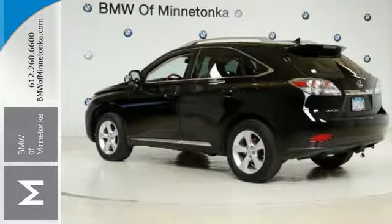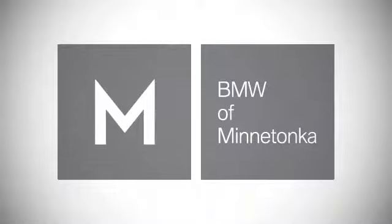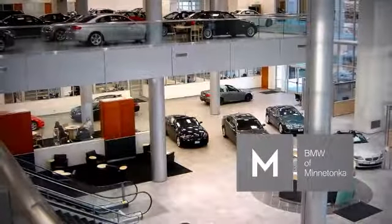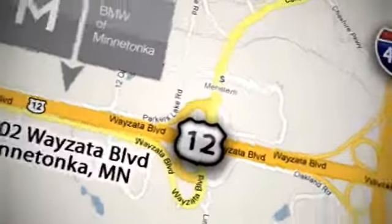Come on in, take a test drive today. BMW of Minnetonka — the Twin Cities' only locally owned and operated BMW dealership. We're conveniently located at 15802 Wayzata Boulevard in Minnetonka, Minnesota.